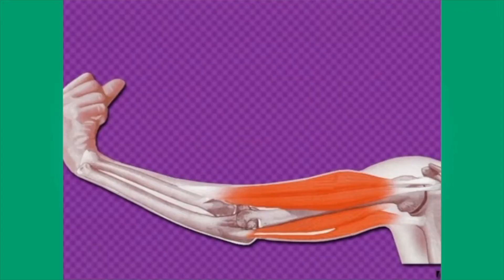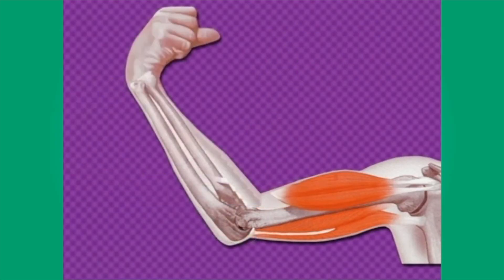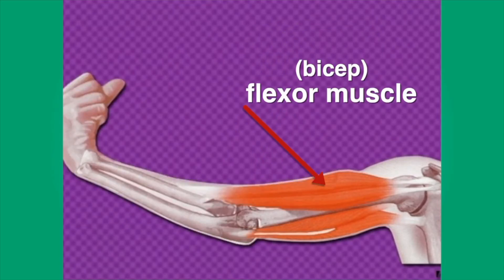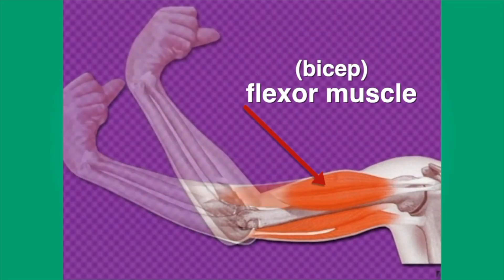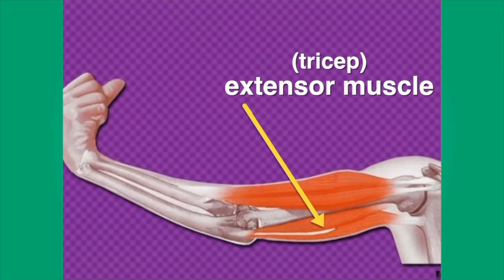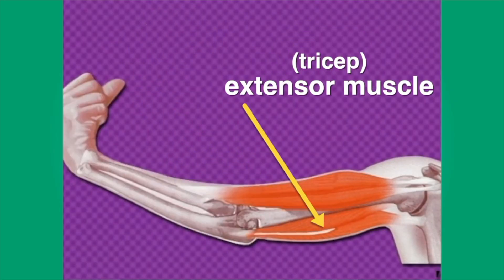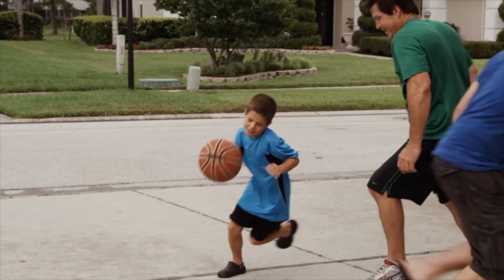Skeletal muscles work in pairs to cause motion. For example, as the bicep muscle in your arm gets shorter, it pulls your bones closer together. The bicep is an example of a flexor muscle — a flexor muscle bends part of your body. The tricep muscle in your arm gets longer, and it causes the bones to move away from each other. The tricep is an example of an extensor muscle. Eventually, all skeletal muscles get tired.